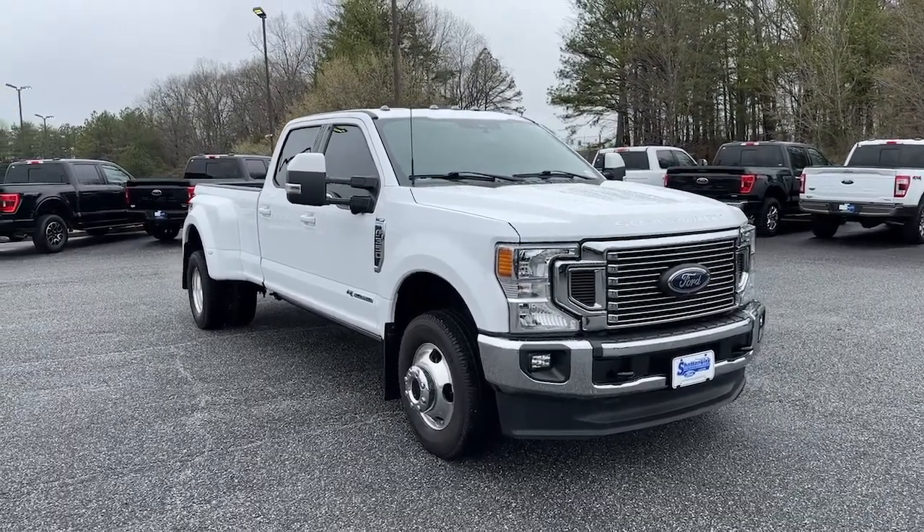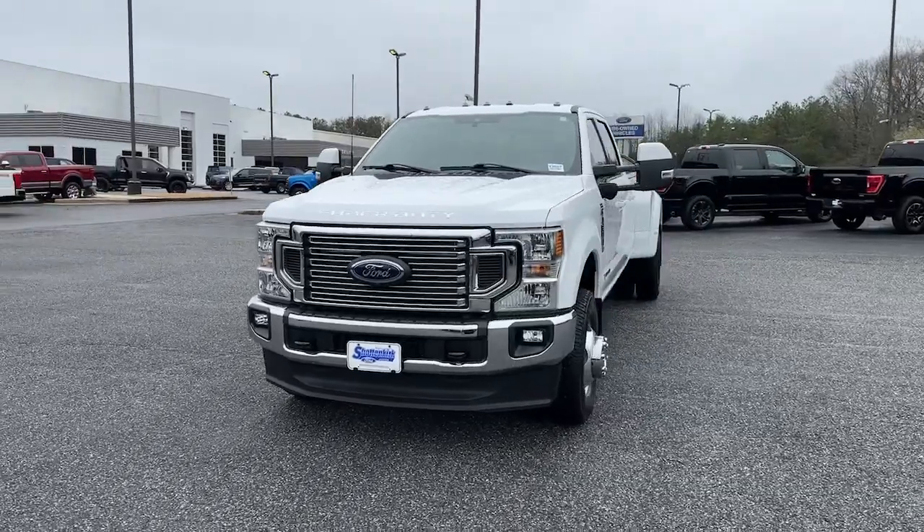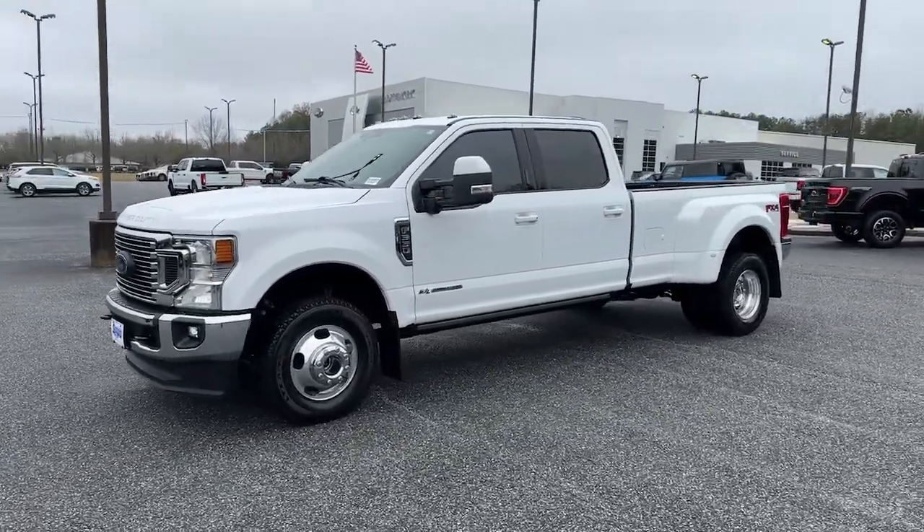Here is a wonderful 2022 Ford Super Duty. With less than 10,000 miles on the odometer, this vehicle provides excellent value.